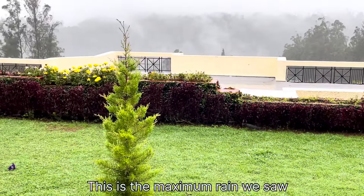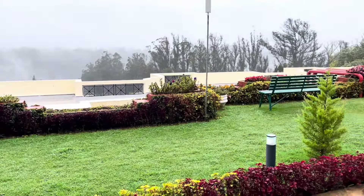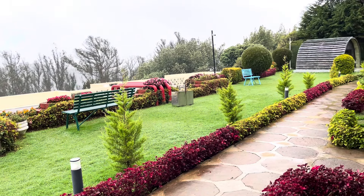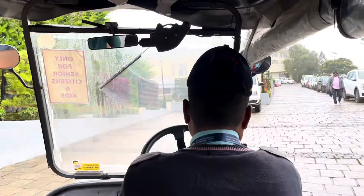It's drizzling, as you can see. Beautiful weather — if you are into misty, rainy, mountainous kind of weather, then yes, this is the time for you. We're going for breakfast. Time to start the day, then we'll go out for sightseeing.